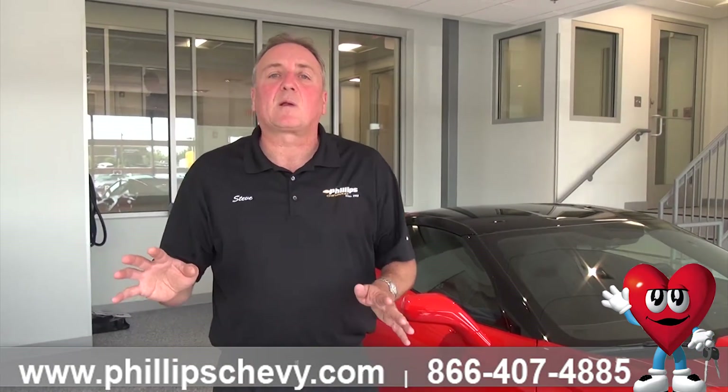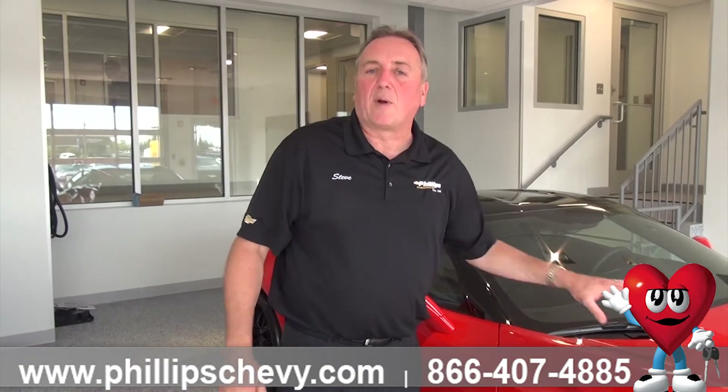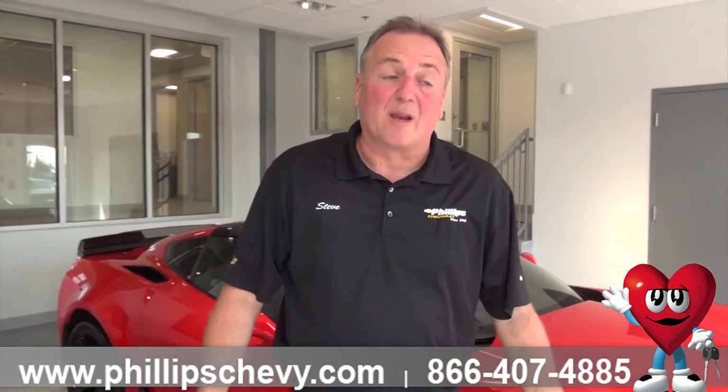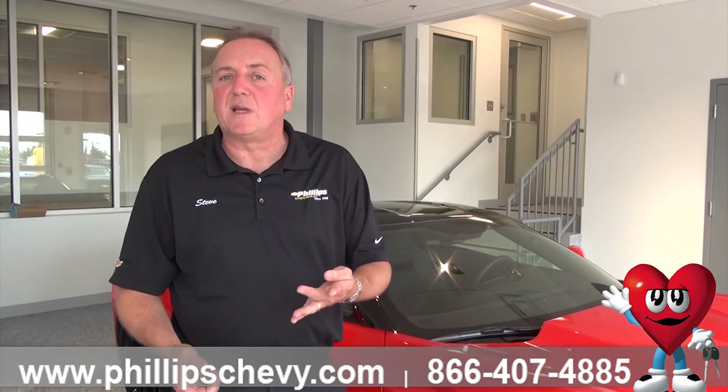So a Grand Sport is basically the Stingray engine with the Z06 chassis. Then you jump up to a Z06, which is essentially a Grand Sport with a supercharger on it, bumping the horsepower and torque up to 650 horsepower. All vehicles are available in 1LZ, 2LZ, and 3LZ trim levels.